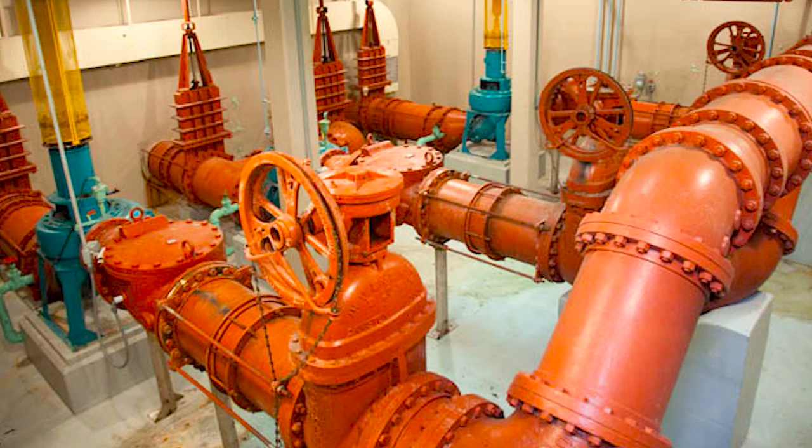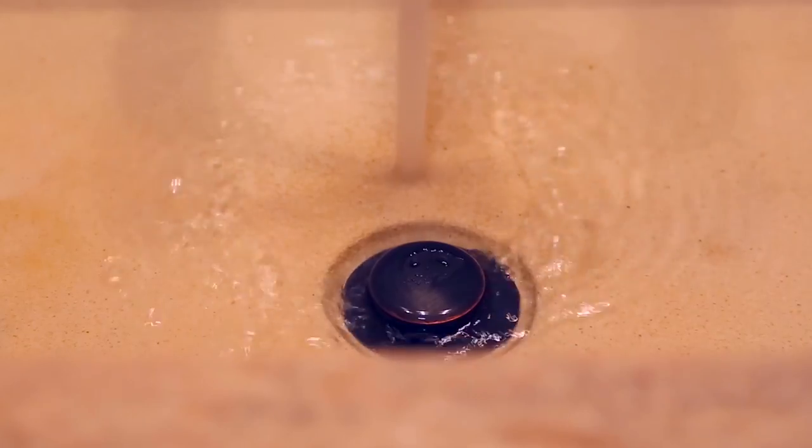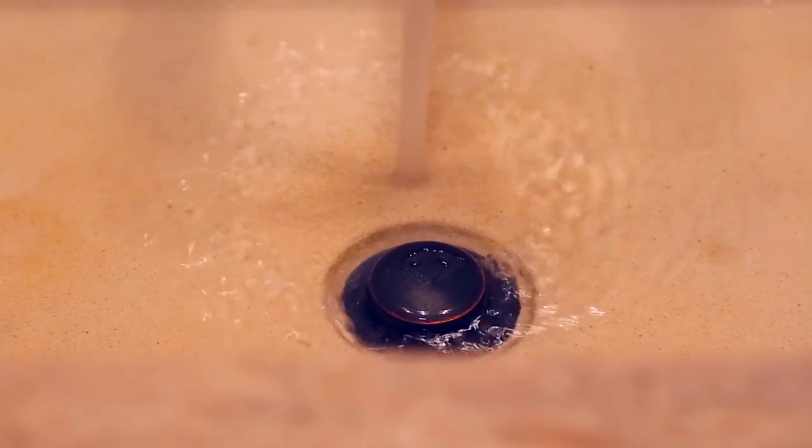Miles of underground pipes transport wastewater from toilets, showers, sinks, and washers to our treatment plant in Atlantic City.